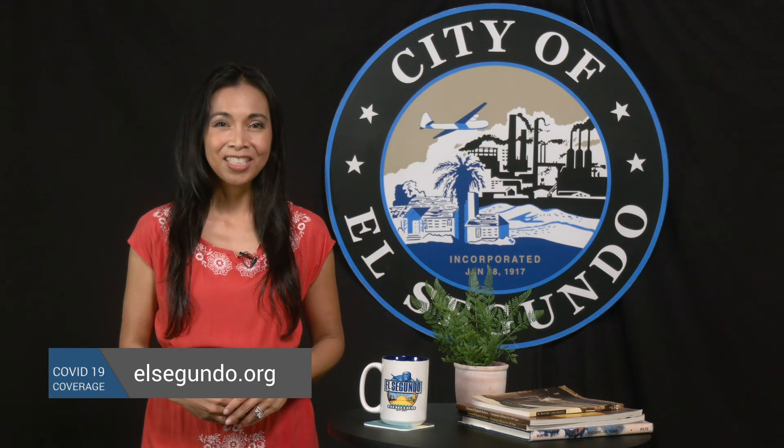And don't forget to log on to ElSaguna.org for all the latest and accurate information on COVID-19.